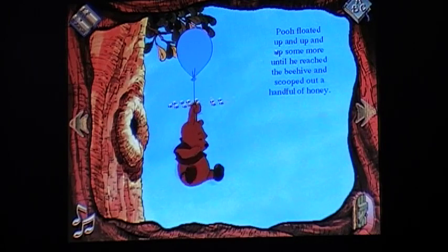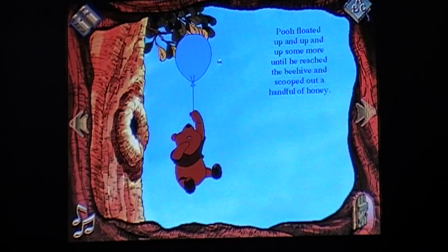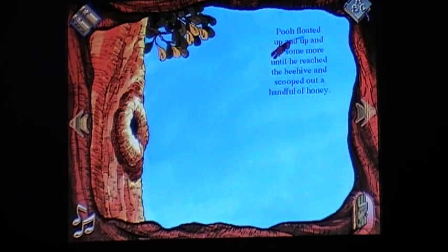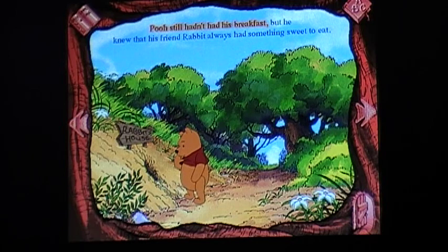'I think the bees are beginning to suspect something. Perhaps they think you're after the honey.' Uh-oh. I want to do some of the lines here. 'Thank you, Christopher Robin.' 'Silly old bear.' You forgot the whole 'tut-tut, it looks like rain.' But he knew that his friend Rabbit always had something sweet to eat.